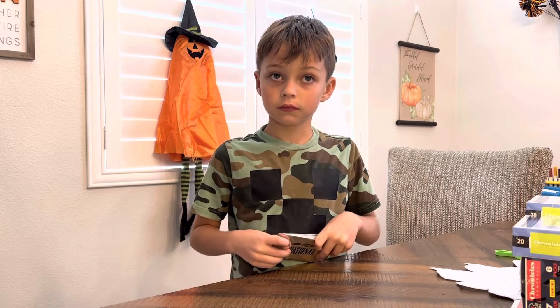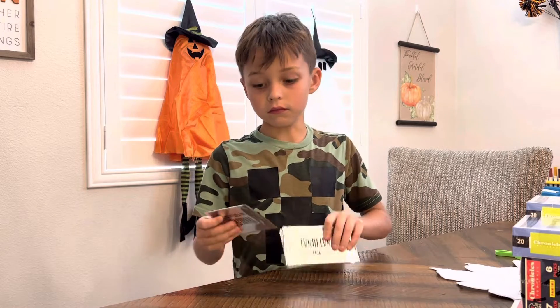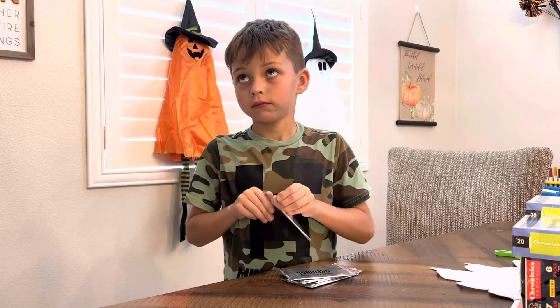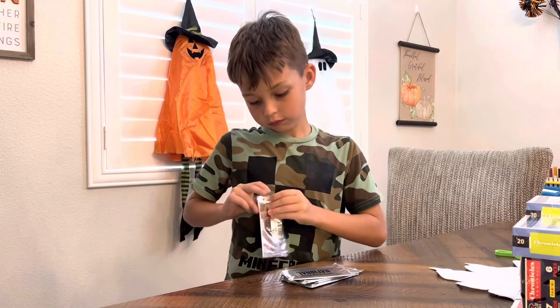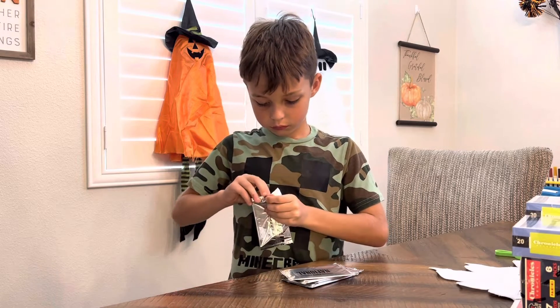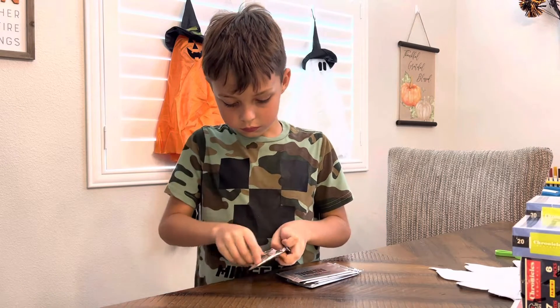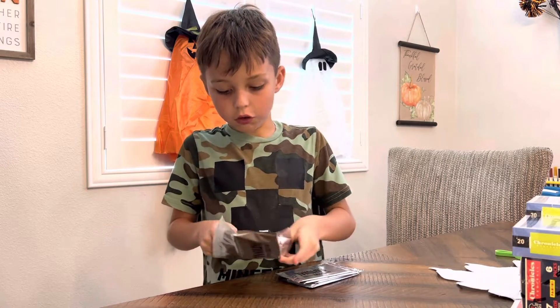We got five packs, and each pack has two cards in it, so you can get low-numbered cards, one-of-ones, things like that. It'll be interesting to see what we get out of this. Alright, we only opened one of these up so far.